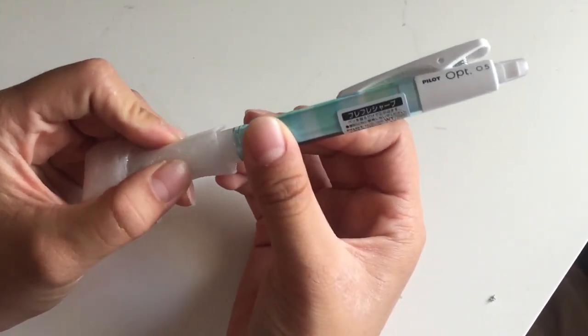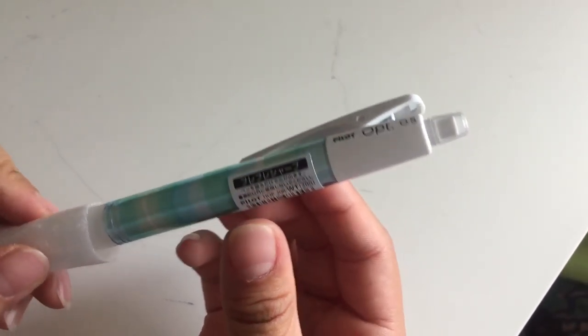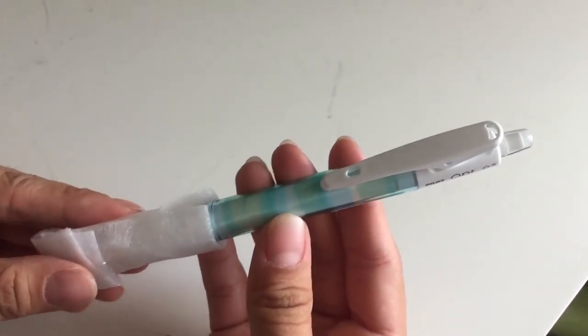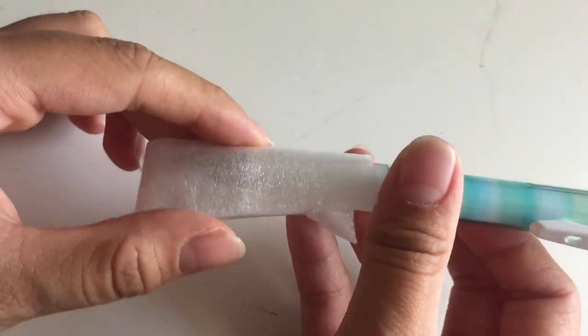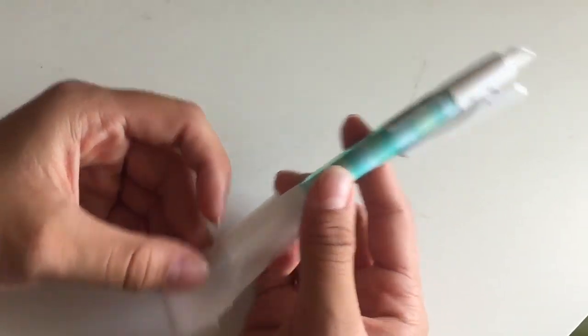Next I got this mechanical pencil by Pilot. It is .5 and something that I thought was really cool is that in Japan when you buy a mechanical pencil, they put this foam on the end of the pencil just to protect the tip so it doesn't break, which I thought was really cool.